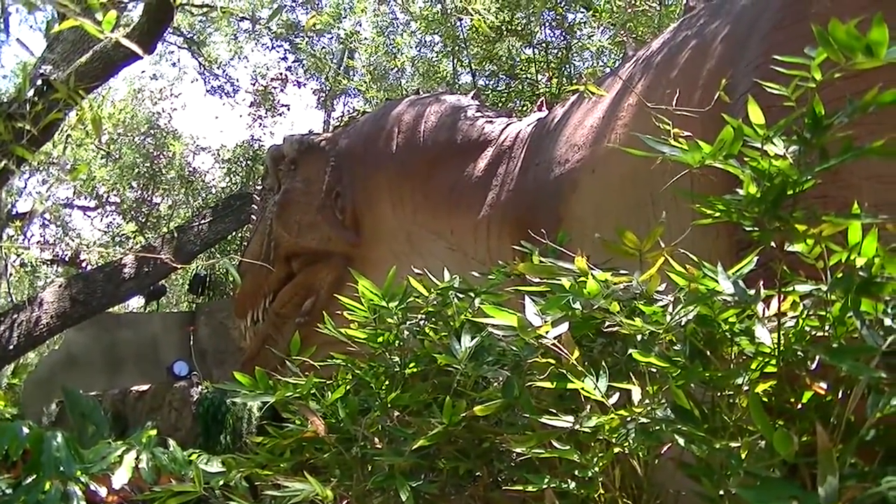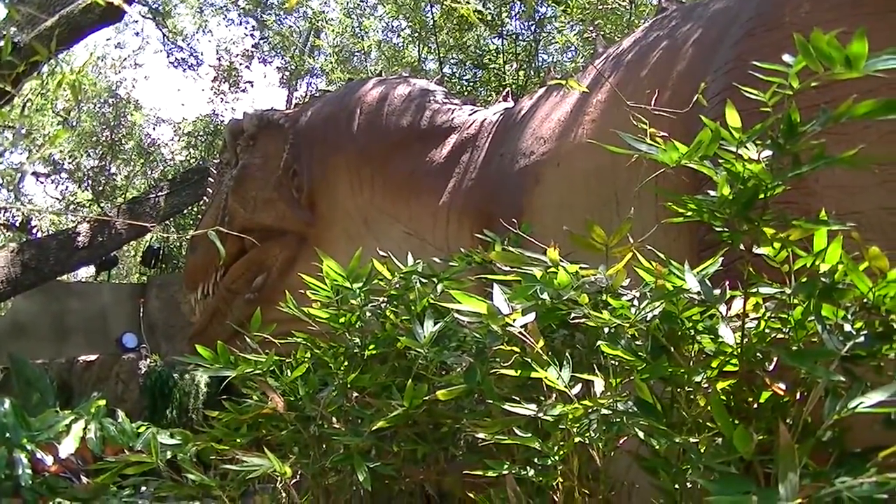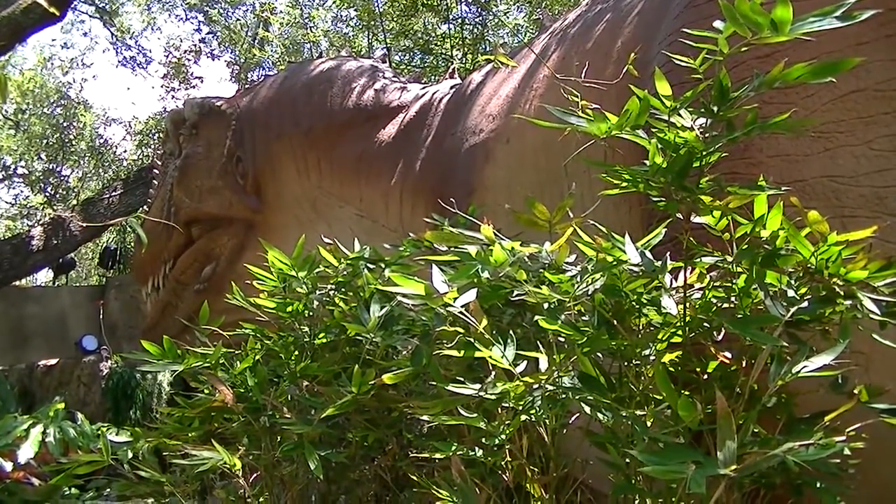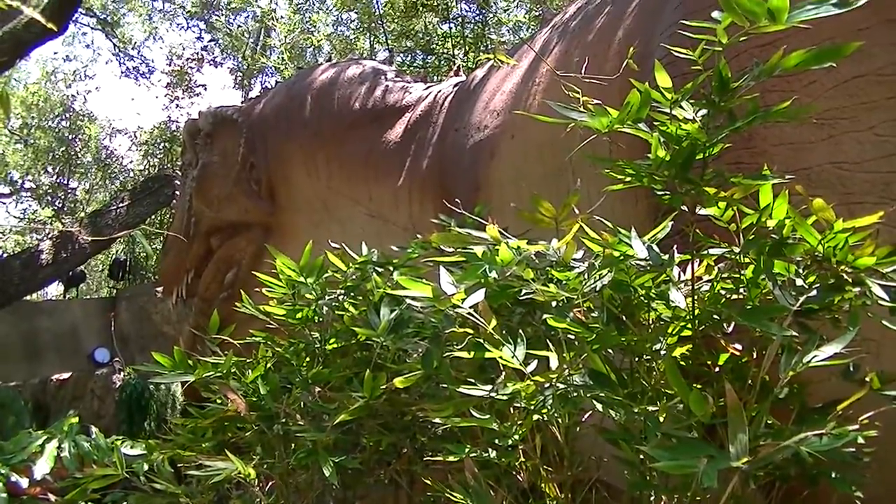Alright, this is Tate — our video two of DinoQuest at Lowry Park Zoo — and I'll be filming more soon for video three.